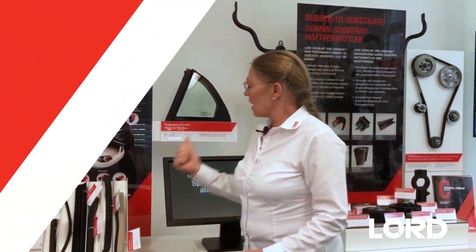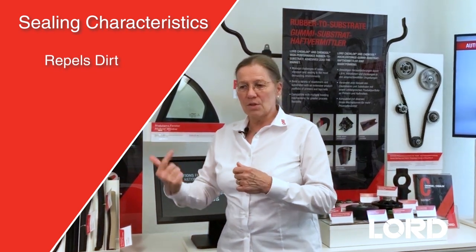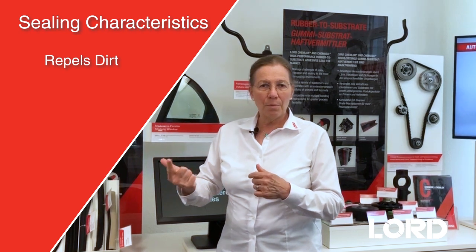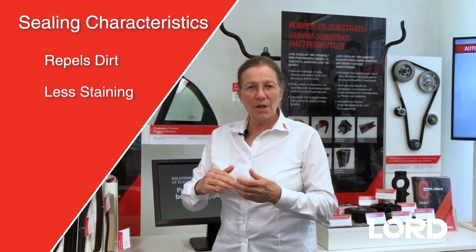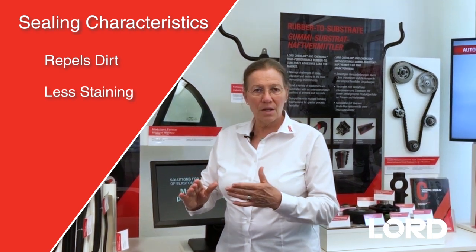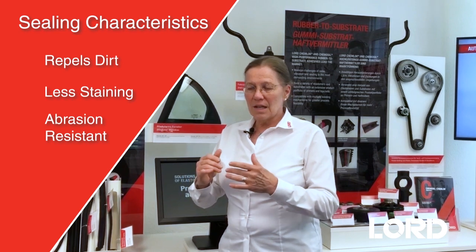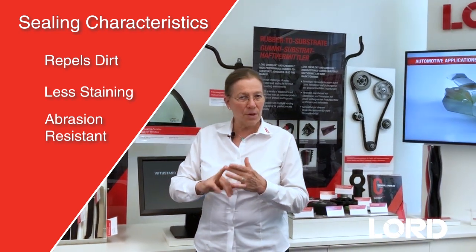Well, the first thing is the aspect of the sealing. You will have a nice sealing which is not to be polluted so easily because the dirt will be repelled by the coating. You will have less staining by chemicals because the coating protects the sealings from chemicals. You will have less impact by abrasion because our coatings are very abrasion resistant.